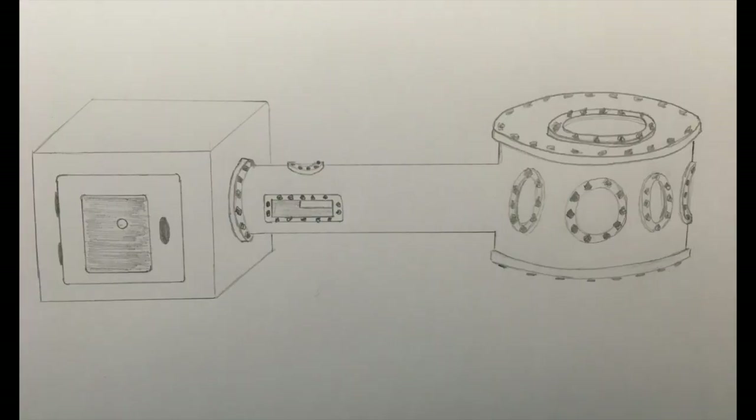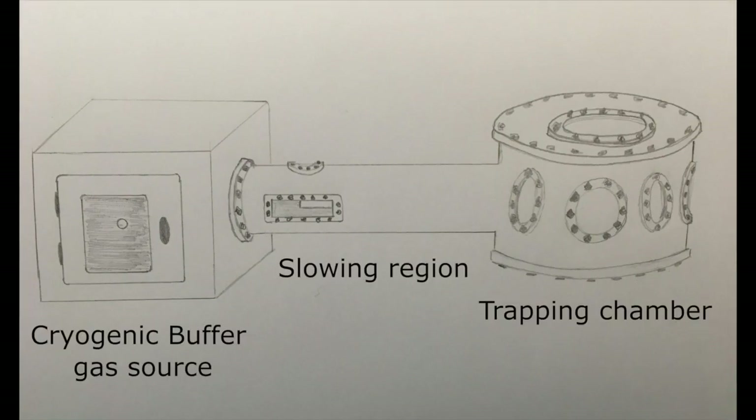The experiment will be carried out in a vacuum chamber consisting of three main regions: the molecular source, the slowing region, and the trapping chamber.